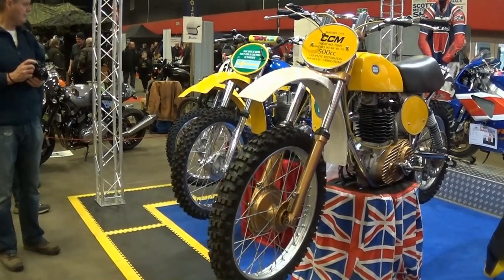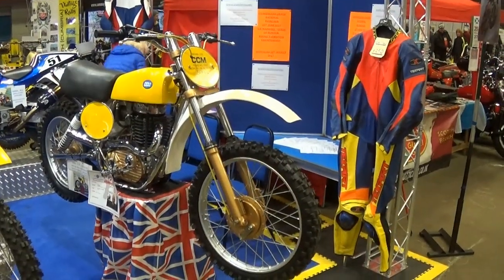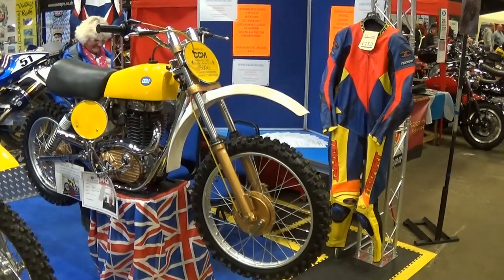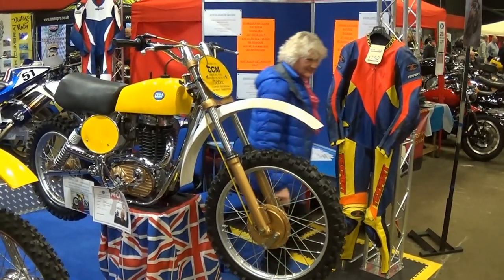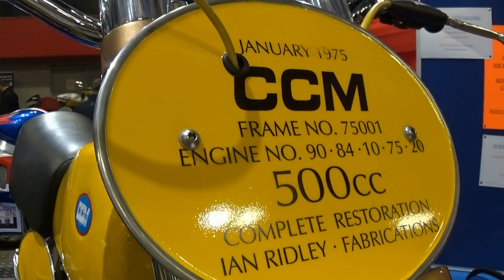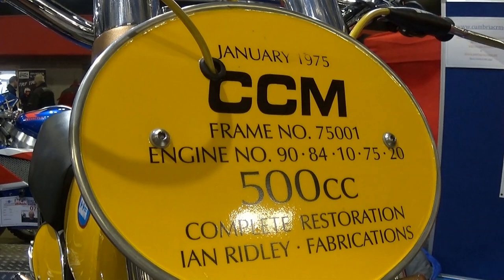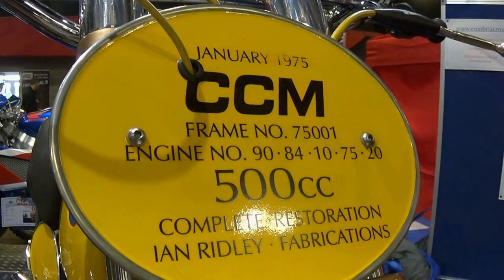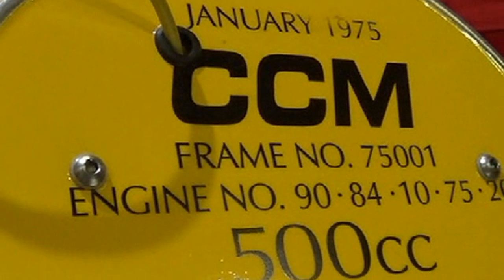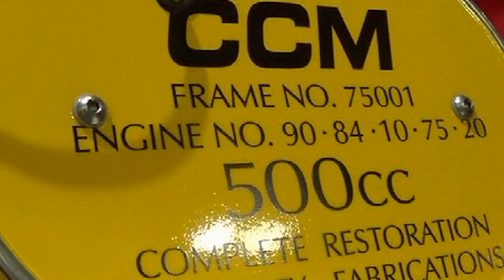The particulars of this bike are that it was made originally in January of 1975, and the frame number is stamped at 75001, which suggests to me that this was possibly the first chassis off the production line in that year. The engine numbers are stamped at 90, 84, 10, 75 and 20. So if you're a CCM expert able to source engine number data, you'll be able to learn exactly what the parameters are for this bike's power plant.